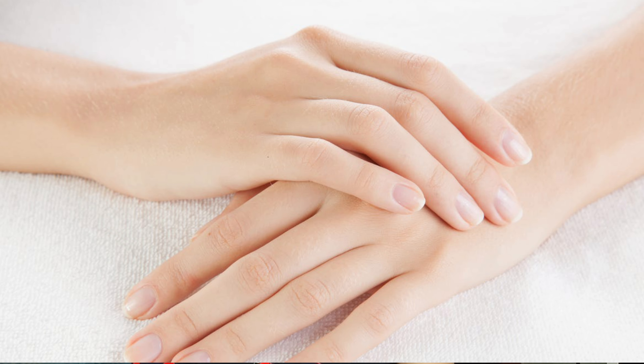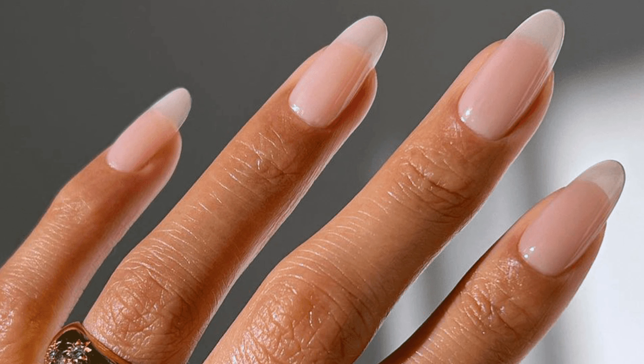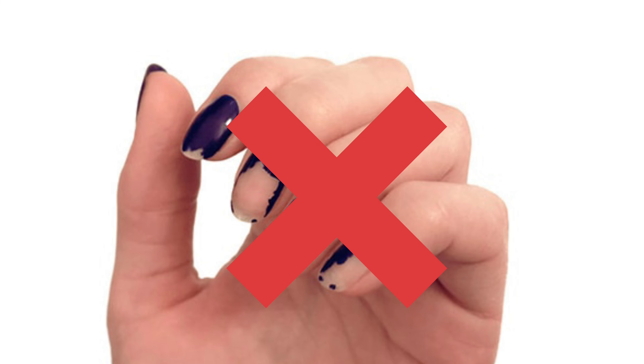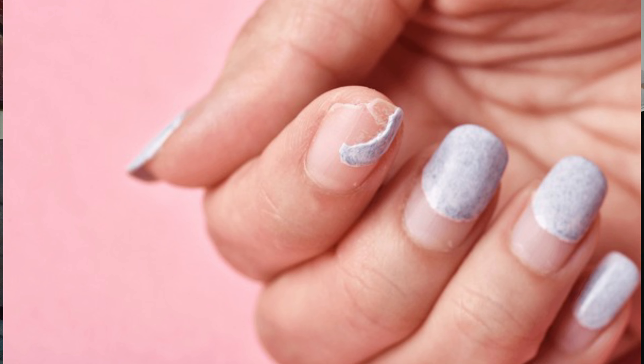Tip number 6 — cuties, tip number 6 is to take proper care of your nails. Ab kuch cuties hoti hain jinhe apne nails ko trimmed rakhna bahut zyada achha lagta hai, then keep them trimmed. Aur wahi kuch cuties hoti hain jinhe apne nails ko bahut zyada long rakhna achha lagta hai. So let me tell you one thing — agar aap logon ko apne nails long rakhne hain, toh ya toh nail paint laga ke rakho, ya phir nail paint lagao hi mat. Yaani ki flaky nails bilkul nahi hone chahiye, kyunki jab nail paint kahi se cracky ya flaky hoti hai woh bahut zyada unhygienic lagti hai.